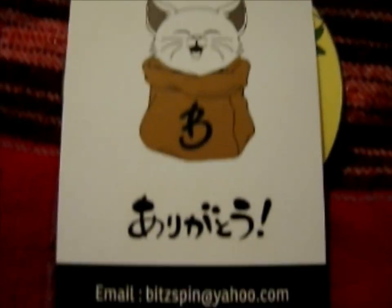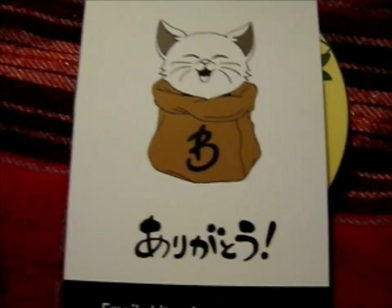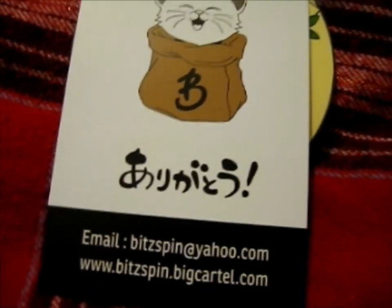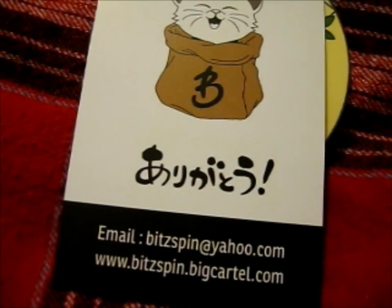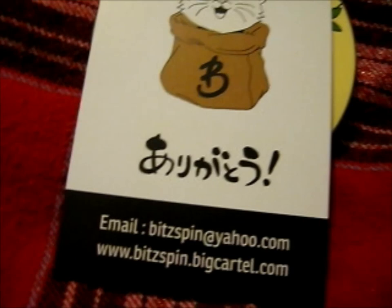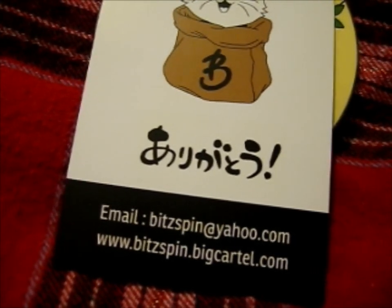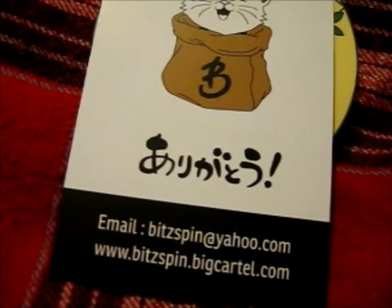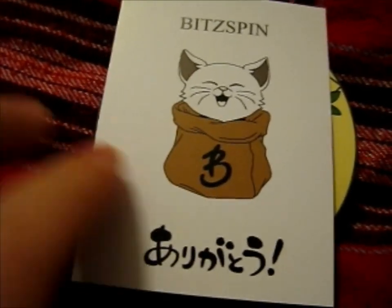We're here and this is the next — first of all, this is from Bitspin, go check out their big cartel. There are loads and loads of other pins: Fruits Basket, Bleach, Tower of God, High School... well, never mind. Jujutsu Kaisen — are they doing other pins right now too? You've got loads of fan art pins, very lovely and cool looking, so that's that one.